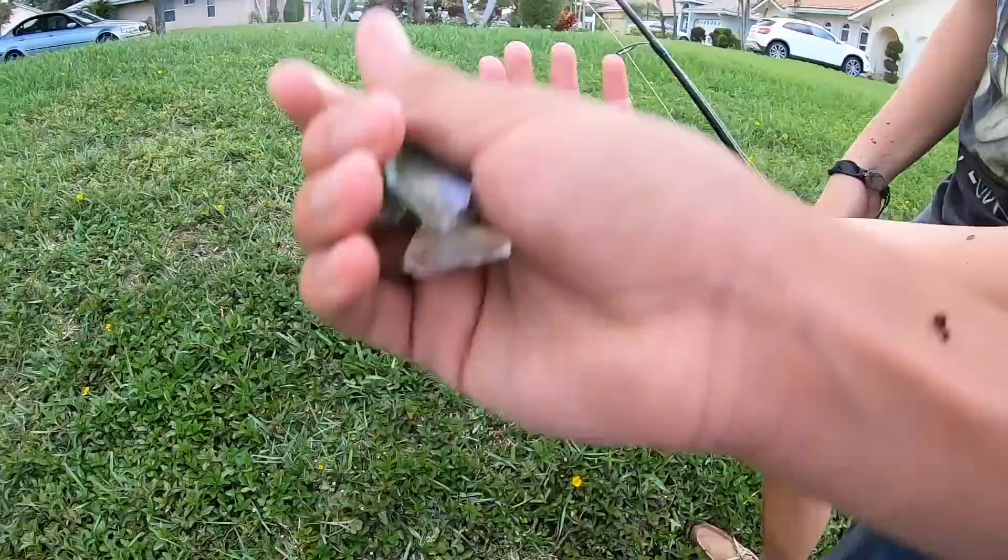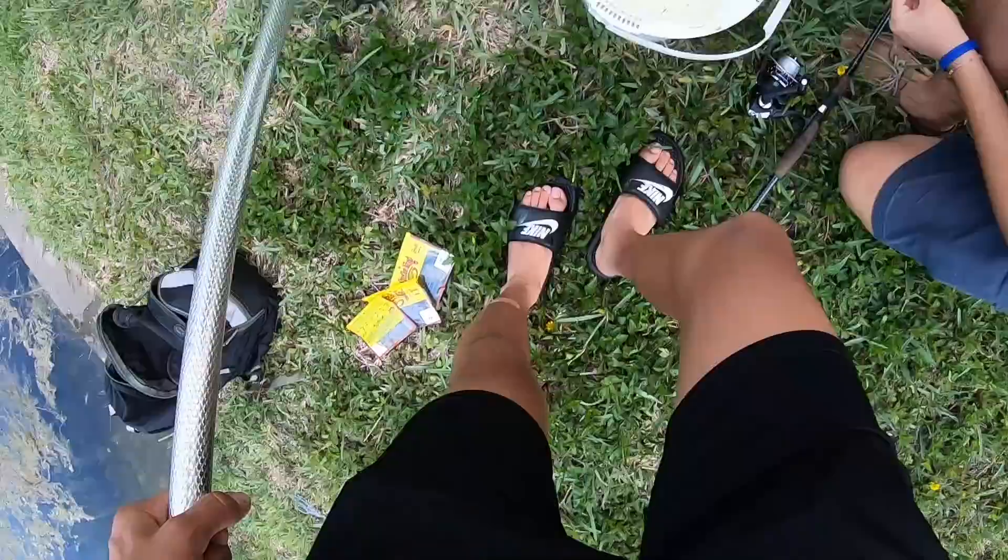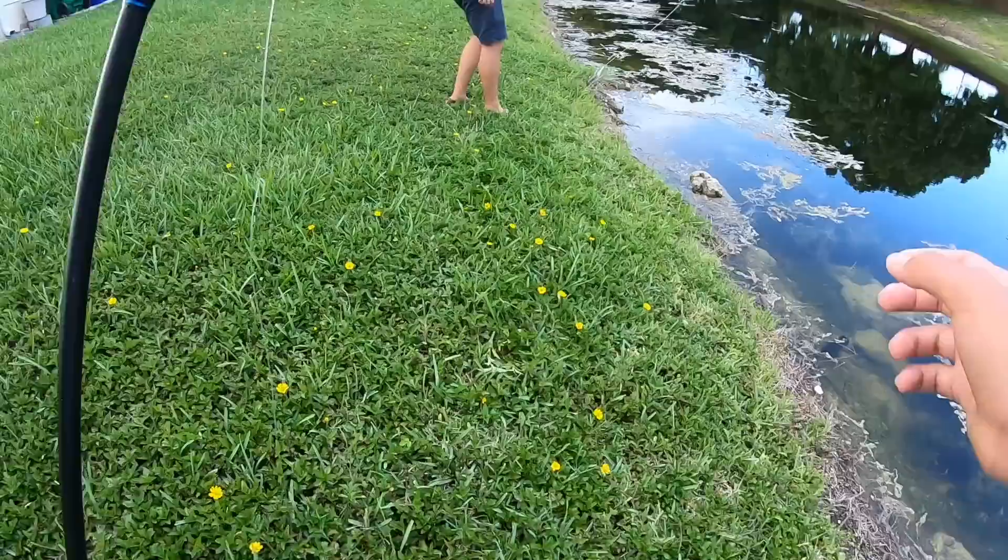Matias just got a little bluegill on a sabiki rig - put him in the bucket for now. We've got a little sabiki hook with a live mosquito fish on it and we're gonna cast this out and try to get hopefully a baby bass.